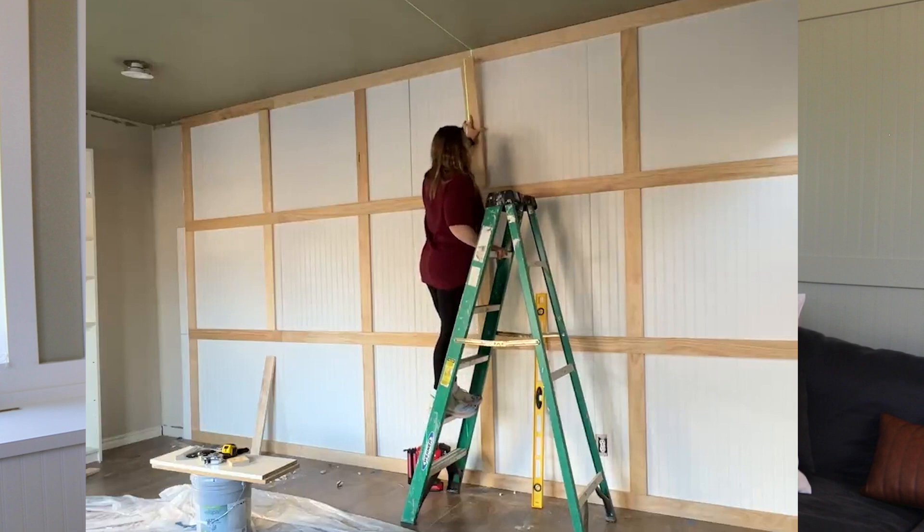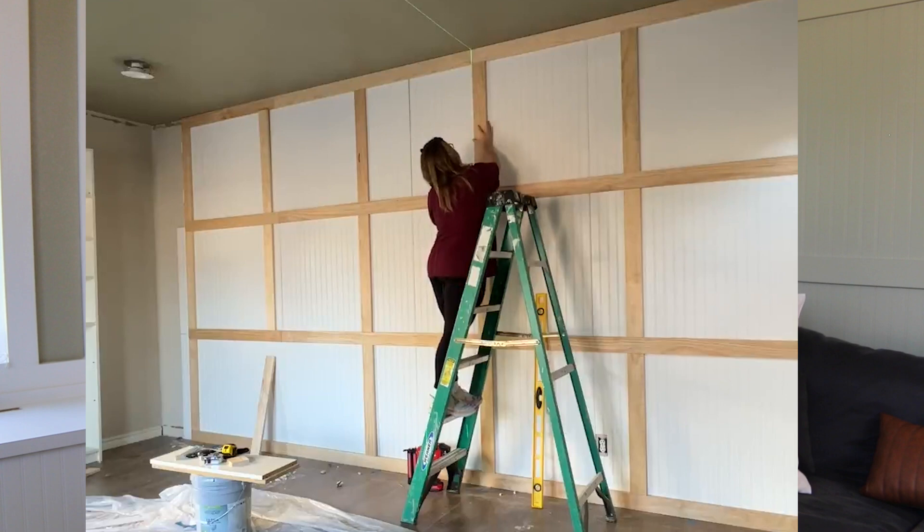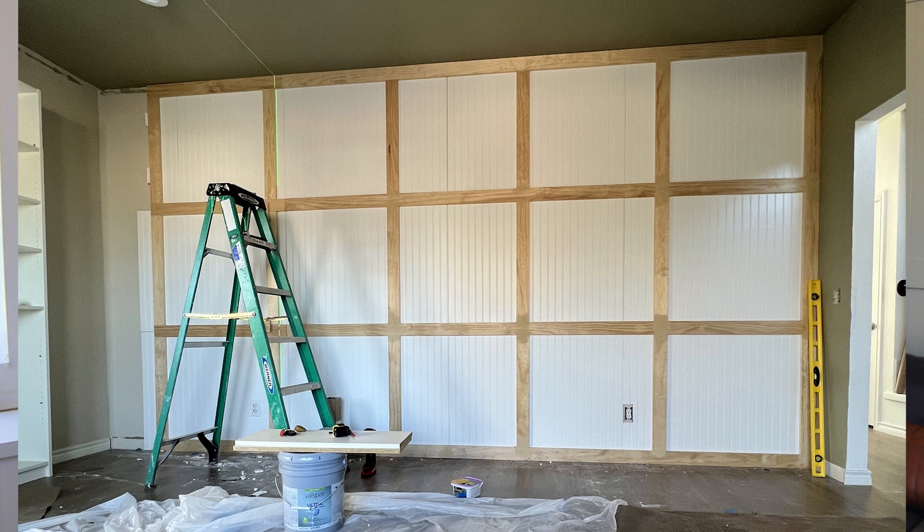I had the beadboard as the back to all of that, and then the horizontal trim and then the vertical trim — using one-by-fours for all the different seams. That was big enough to cover all three panels when I cut the beadboard down. I think it ended up looking really, really good. I love that the beadboard is more traditional and the trim over the top is that more modern style, which I think marries together really well.